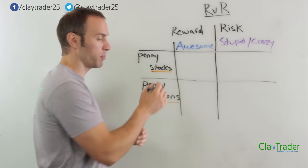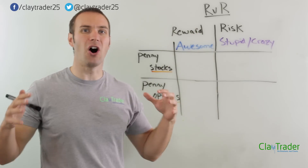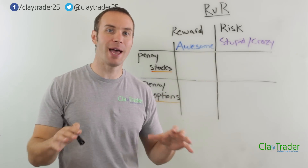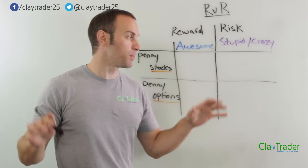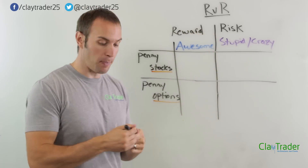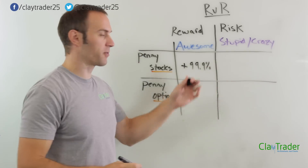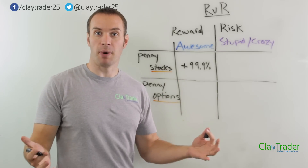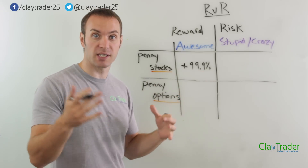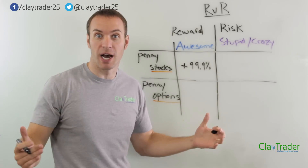Let's start by looking at the traditional penny stock — an actual stock. We're gonna assume in the reward column that you make an awesome trade, a grand slam trade, and you absolutely nail it. So if that happens on a penny stock, what is the best you can do when you're shorting? The best you can do is make basically 99.9%, because you do have to cover at some point. So you basically double your money. Best case scenario, that is the absolute best you can do when you are shorting a stock, because the stock can only go down to zero.